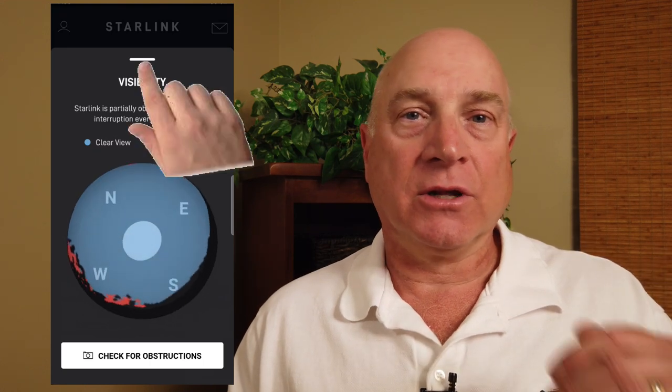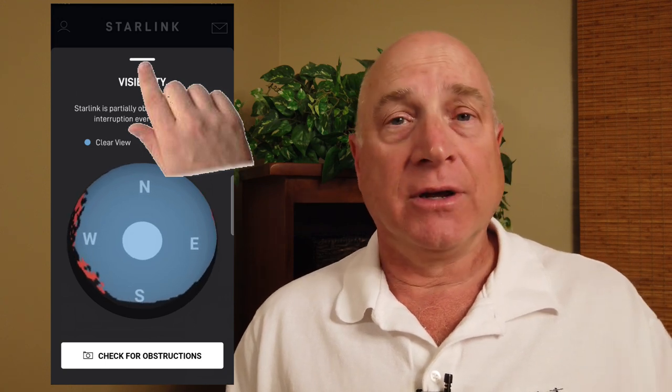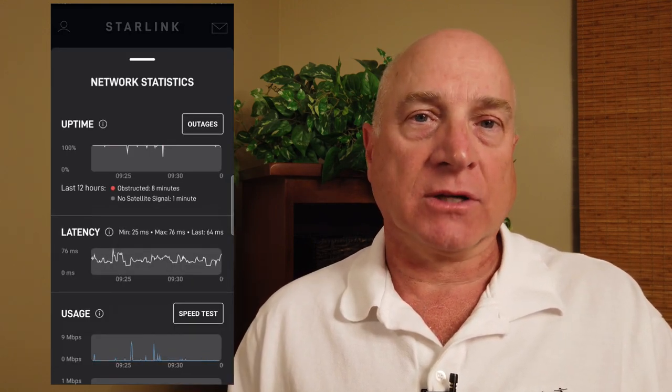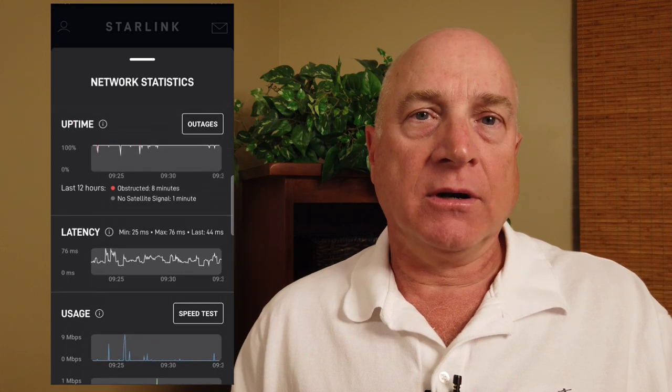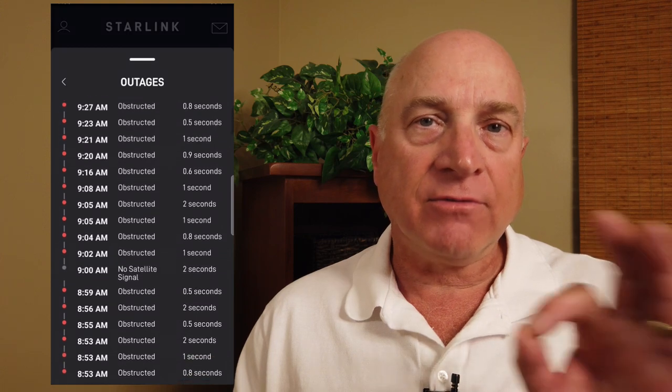To return to the home screen, you click on this weird white bar near the top. I'm not sure why they don't use a more intuitive back button, but there you go. Back on the main screen, the stats button shows you real-time metrics for uptime — which is the same as the ping success track on the web — then latency, then download and upload usage, and a speed test button. The outages button at the top is the way you can see the list of real-time outages I showed you earlier, with the time, reason, and duration for every tiny blip over the past 12 hours or since your last power cycle. Again, this is cool, but a bit of an overkill in my opinion.